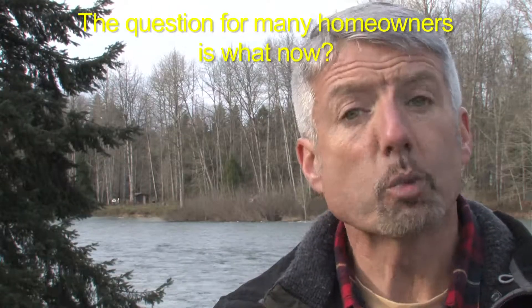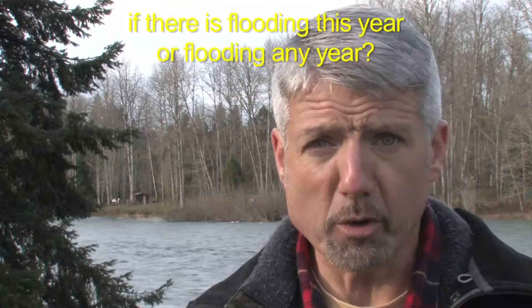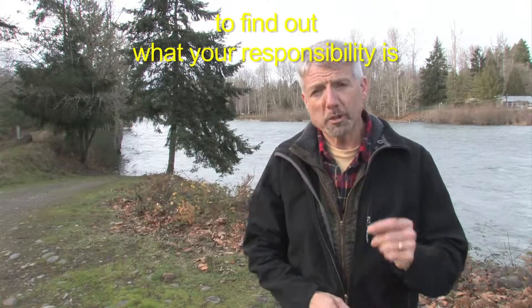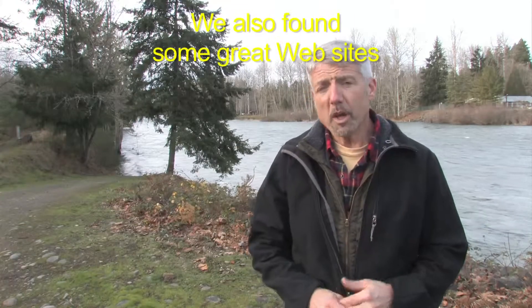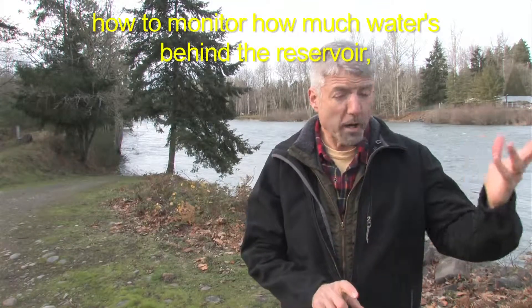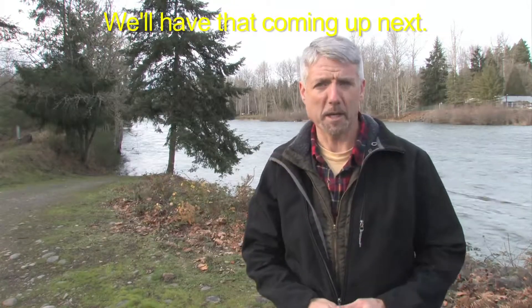The question for many homeowners is: what now? What can you do to protect your property if there is flooding this year or any year? We talked with some experts to find out what your responsibility is and what you can do to protect your property. We also found some great websites that can show you how to monitor river levels, how to monitor how much water is behind the reservoir, and even the weather forecast.